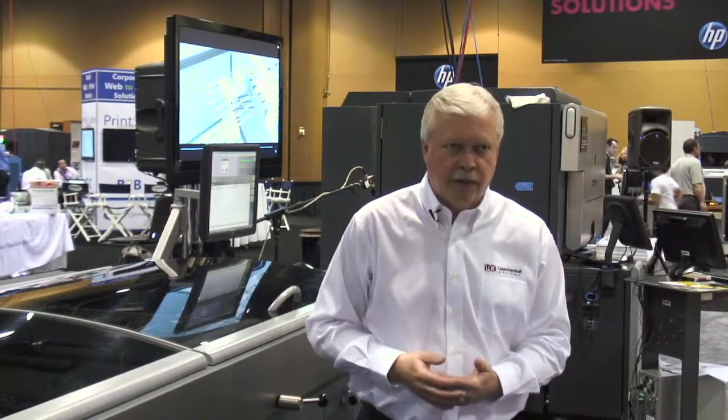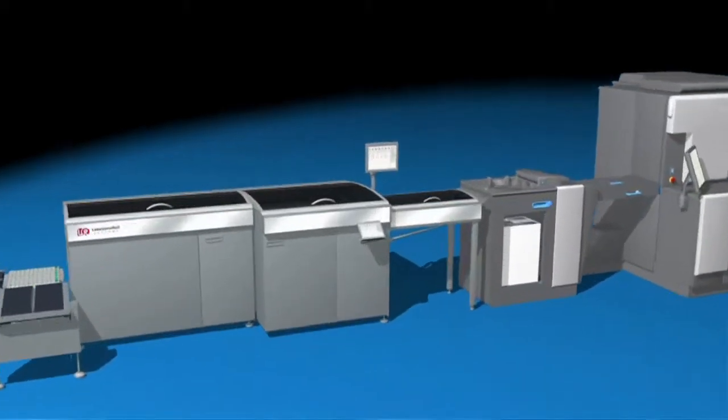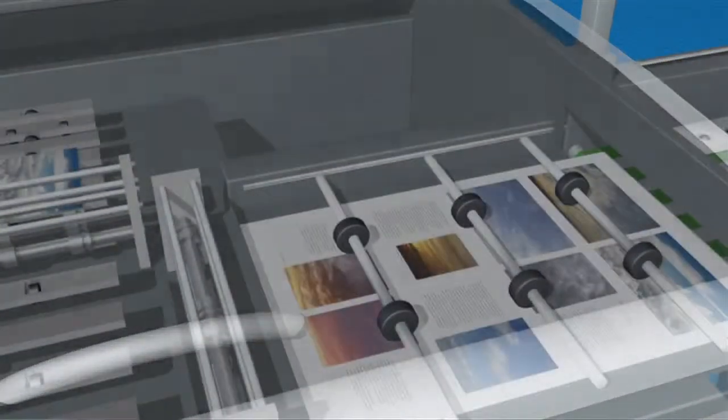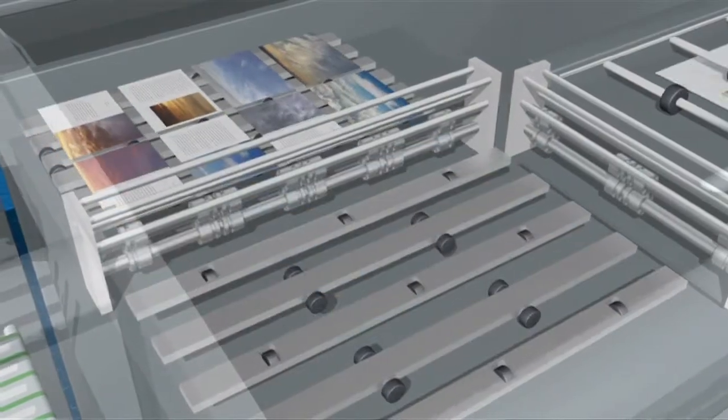Our PageReady device closes the gap between high state-of-the-art digital printing, which HP Indigo provides, and the finishing task that customers have to perform by readying the pages to a final state, where they can be finished in a fast, effective, and efficient way.